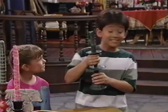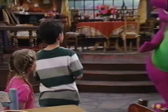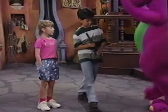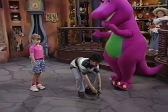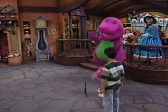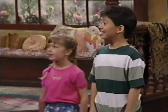What's this thing, Barney? Why, that's Jack Be Nimble's candlestick. Want to give it a try? Sure! Jack be nimble, Jack be quick, Jack jump over the candlestick. Now you try, Barney.